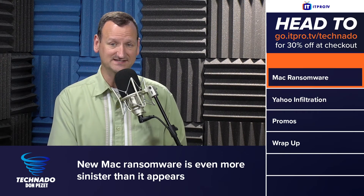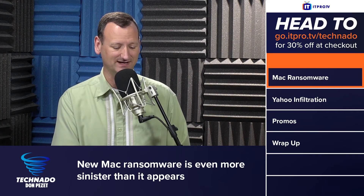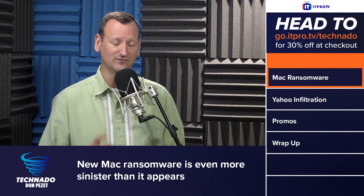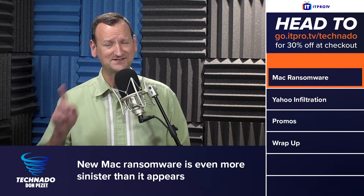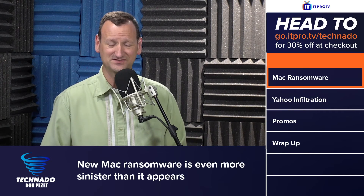Once your machine is infected, it is in there — this thing gets its hooks in deep. At that point you can't trust your system anymore. You'll need to format and restore from a Time Machine backup, unless your Time Machine backup was attached to your system when you were infected, in which case you're screwed.